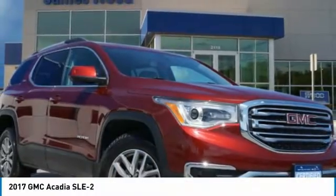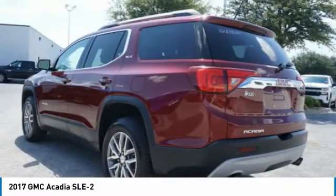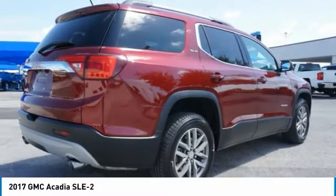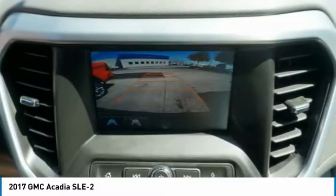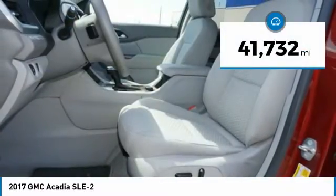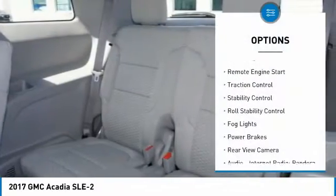2017 GMC Acadia — great capability coupled with exceptional safety, offering better highway fuel economy than any other eight-passenger SUV, with advanced technology and thoughtful ergonomics. The Acadia is a premium utility that rejects compromise, priced below $25,000. This vehicle has less than 45,000 miles.